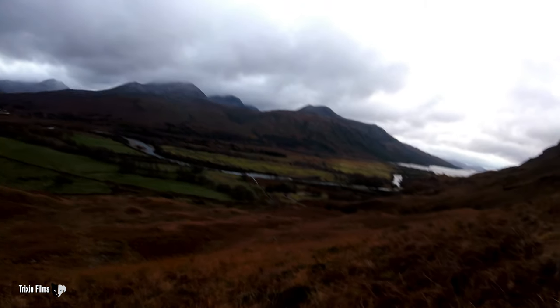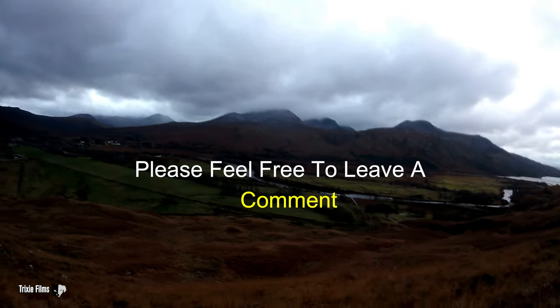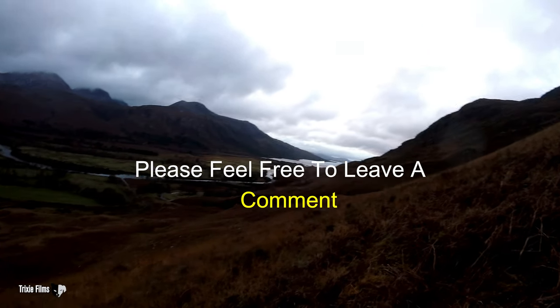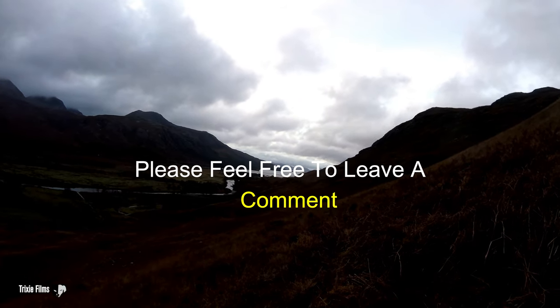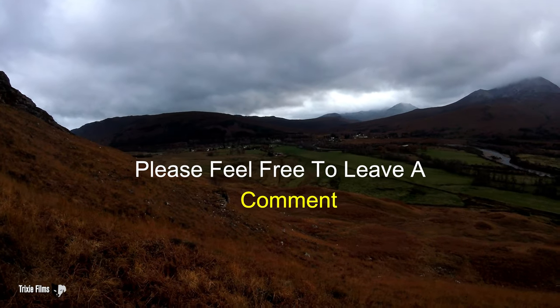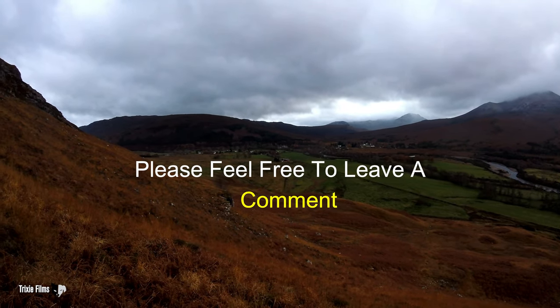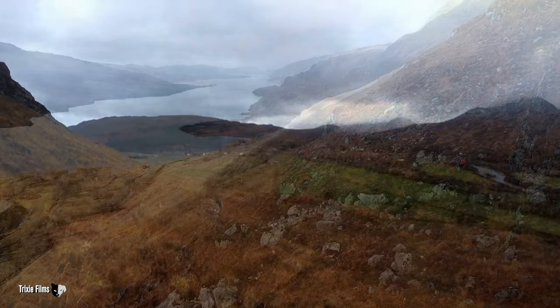The weather's coming in again. Thanks for watching, and I hope you've enjoyed coming along on this one. It's been another good day. I'll leave you with a view of Loch Marie over there as it's starting to go dark. Okay, ready for some tea and a cup of coffee. Thanks again for watching and I'll hopefully see you on the next one. Bye.